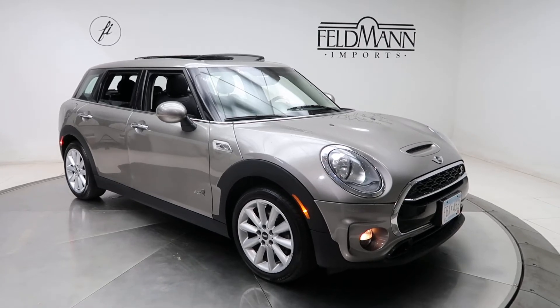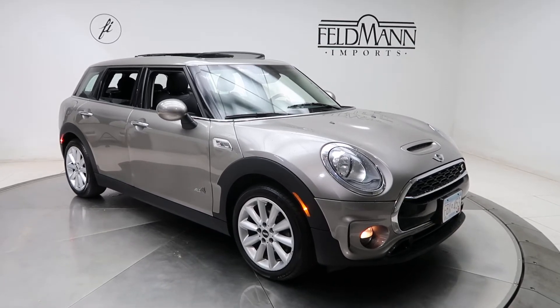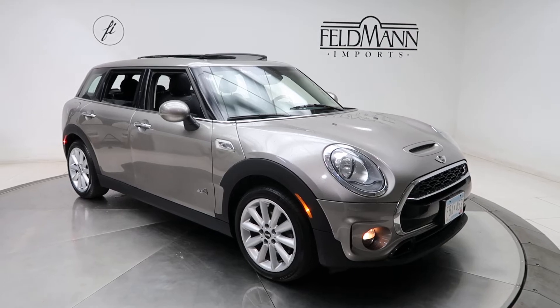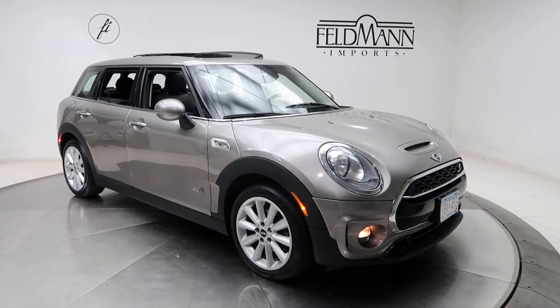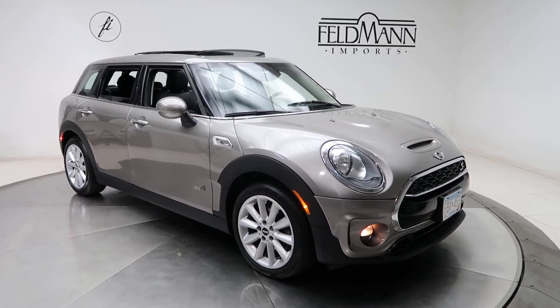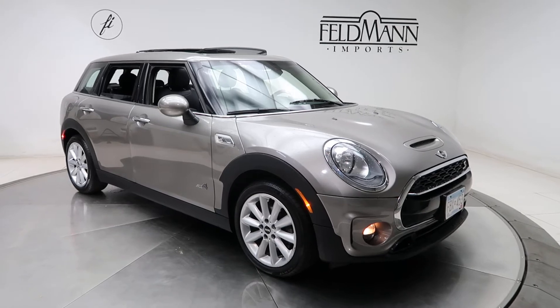Hey, how's it going everyone, this is Chris from Feldman Imports. Today we're taking a look at a 2018 Mini Cooper S Clubman. This one is gray. Underneath the hood is a two-liter four-cylinder. For wheels we've got 17-inch multi-spoke alloys. The tires are in good condition.